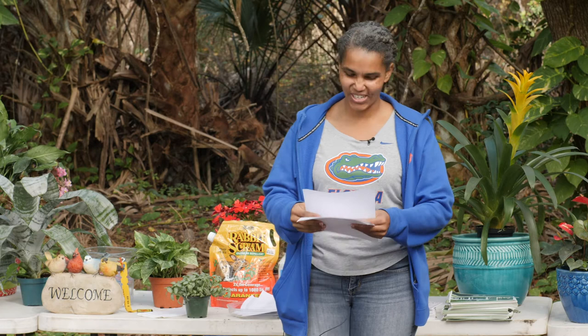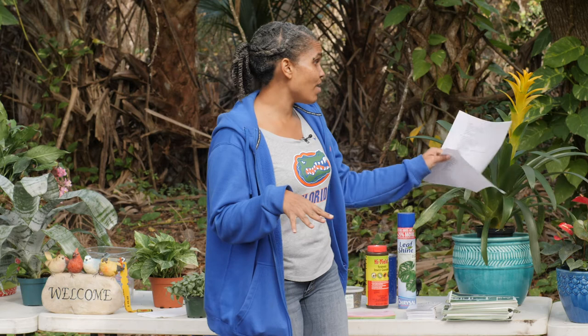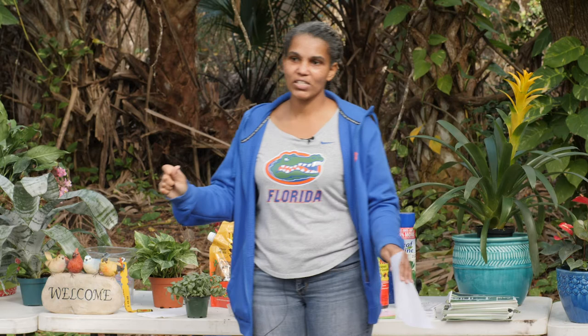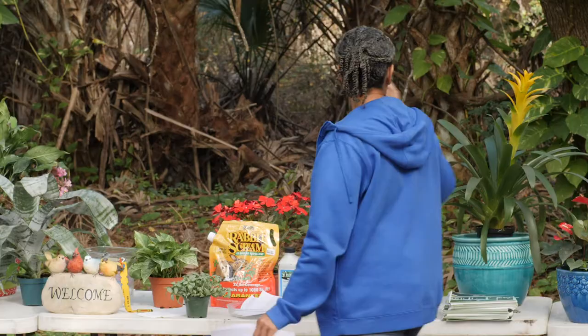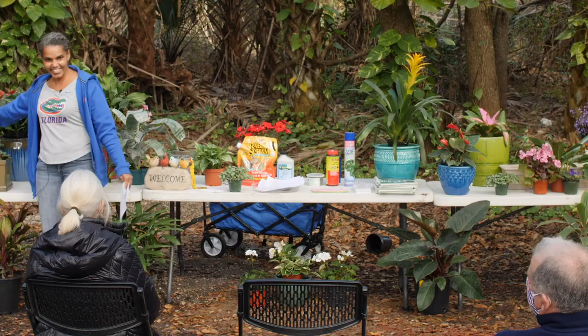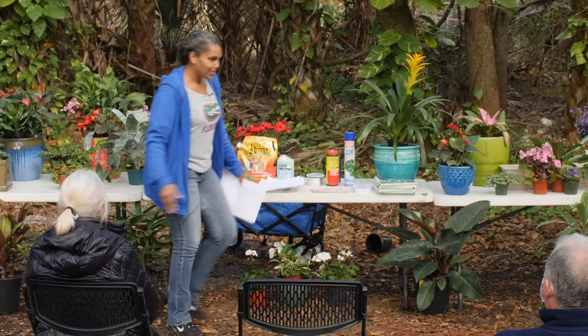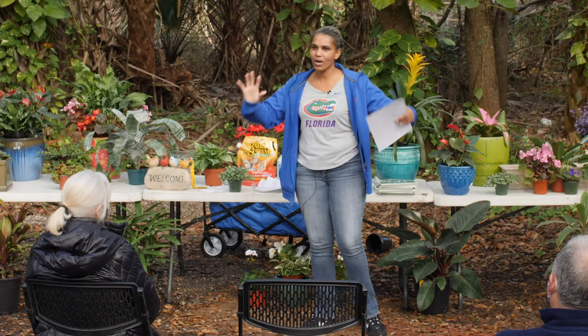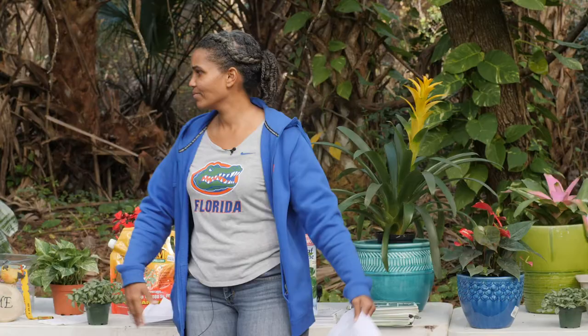Perennials for the shade: begonias — I have a bunch of begonias up here, including one in a peach color — they're a great option. Bromeliads — you would definitely see these in the shade — that's color! The biggest complaint is 'I can't get anything green and there's no color,' but plenty of color is available. It just depends on the packaging. We've got to readjust our ideas of how that color would be packaged.